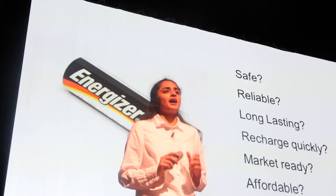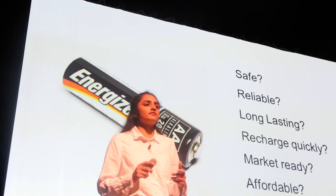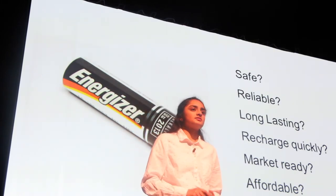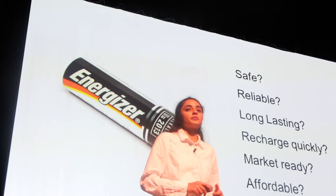However, these breakthroughs haven't replaced the Energizer battery — the battery that we think of and use every day — since these breakthroughs need to meet a set of requirements before they become reality.